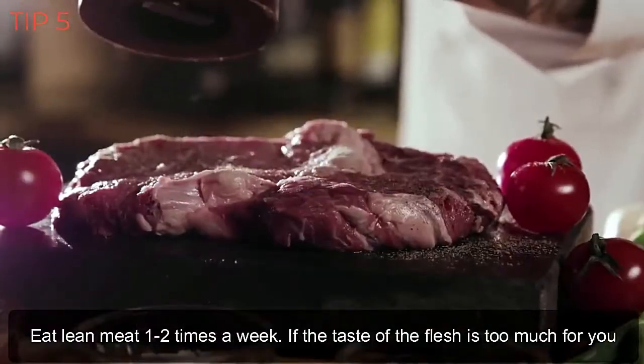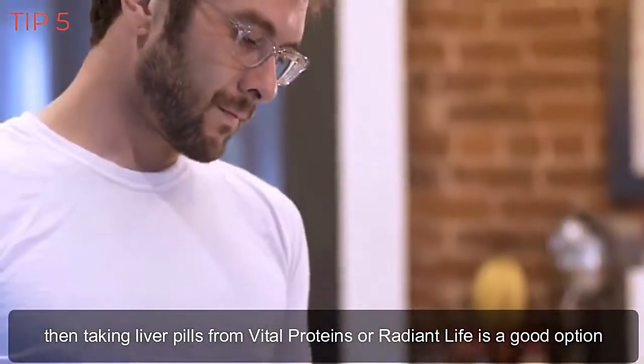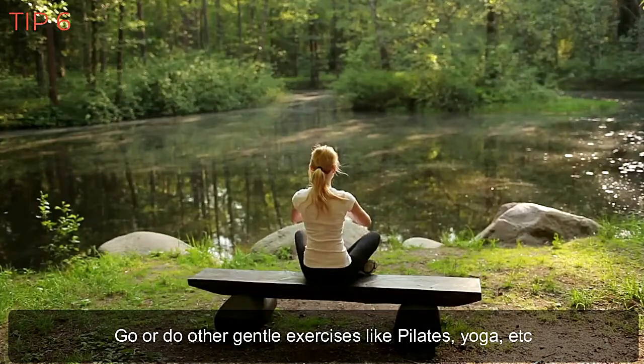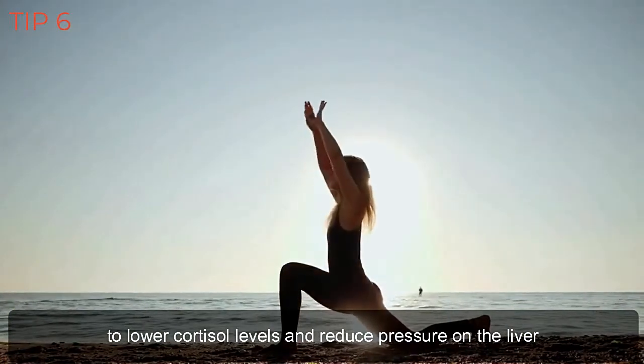Eat lean meat one to two times a week. If the taste of the flesh is too much for you, then taking liver pills from Vital Proteins or Radiant Life is a good option. Do gentle exercises like Pilates, yoga, and jogging to lower cortisol levels and reduce pressure on the liver.